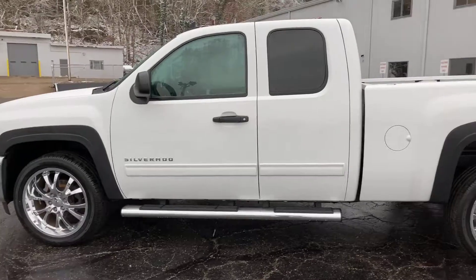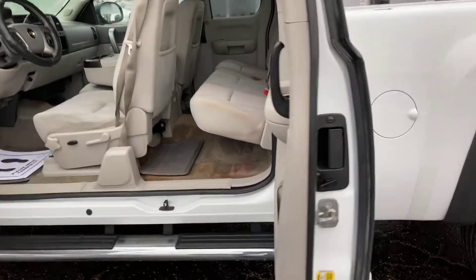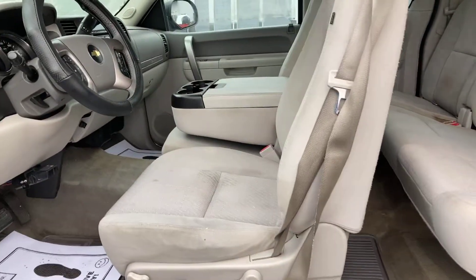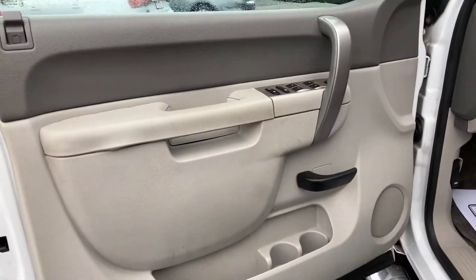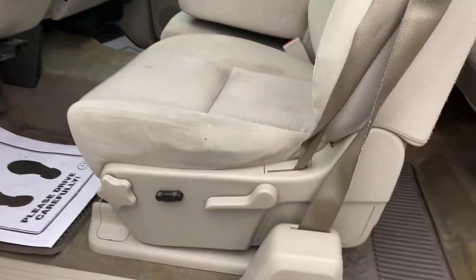Let's go ahead and take a peek inside. I've got all four doors open — your back doors open with the handle on the side. I do have the front seats back all the way, but you can see there is ample leg room back here. Two-tone interior as far as your door panels go.